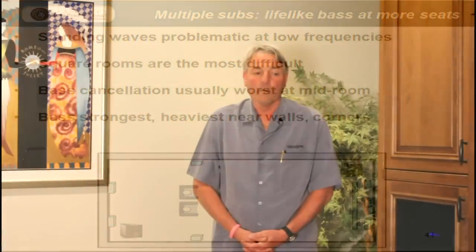Furthermore, corner placement can also give you boominess in the middle of the room associated with resonant frequencies. The bass might also become more directional — in other words, you can tell where it's coming from. To sum up, if you wanted to play really loud, you can put the subwoofer in the corner.